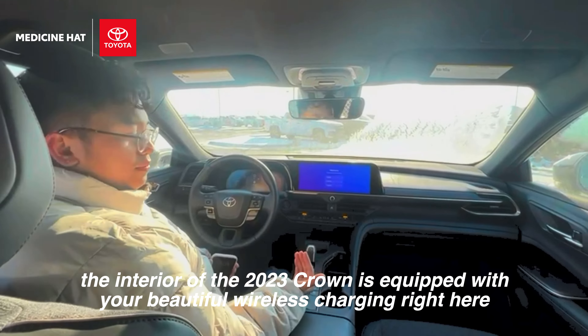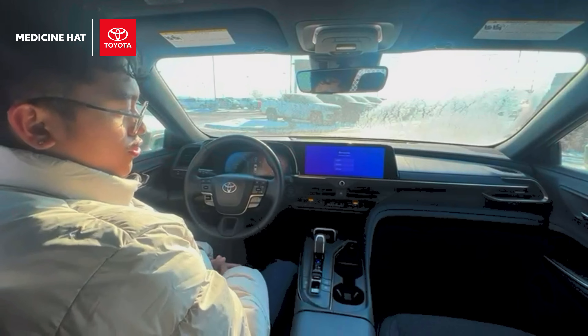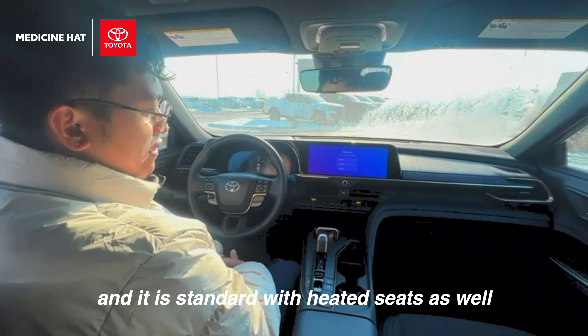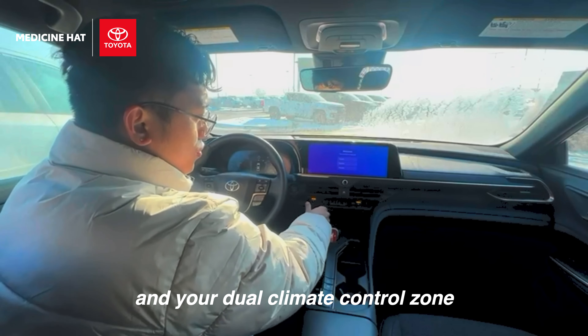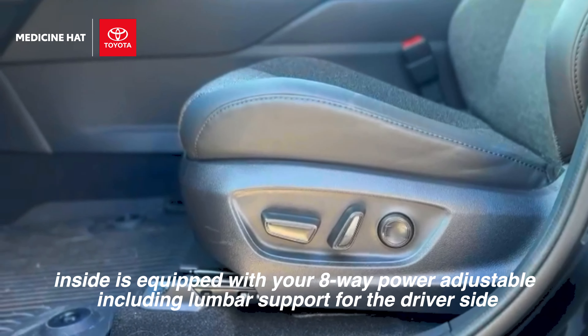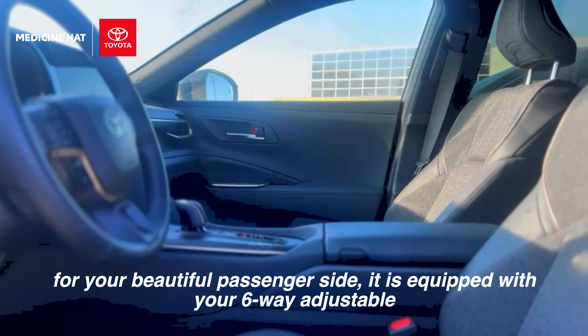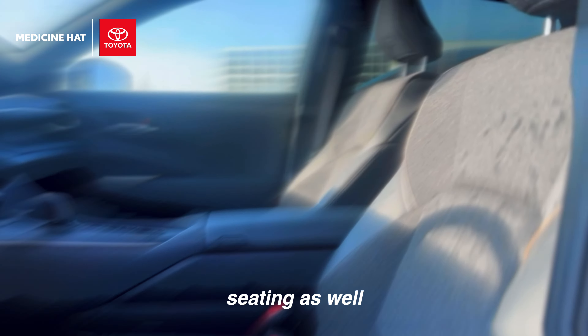The interior of the beautiful 2023 Crown is equipped with wireless charging right here where you can just slide your phone down and it charges on its own. It is standard with heated seats as well and dual climate control. Seating is equipped with eight-way power adjustable including lumbar support for the driver side, and six-way adjustable seating for the passenger side.